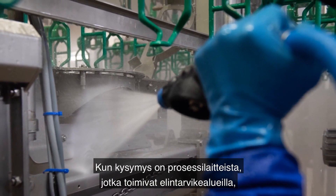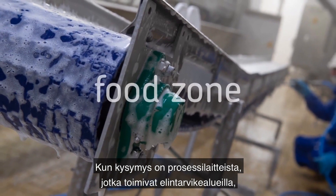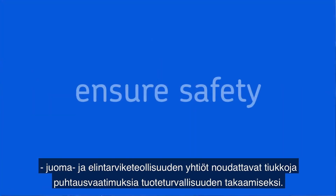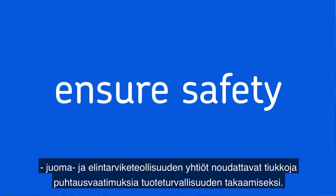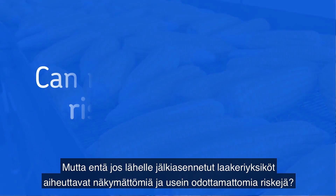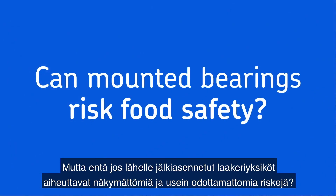When it comes to the processing equipment that comprises the food zone, food and beverage companies employ strict cleaning procedures to ensure the safety of their products. But what if mounted bearing units near the food zone presented an unseen, and often unaccounted for, risk?